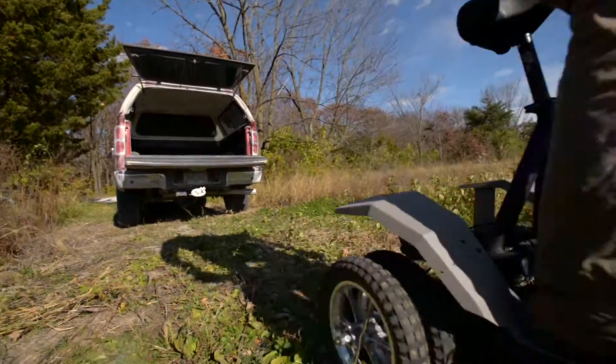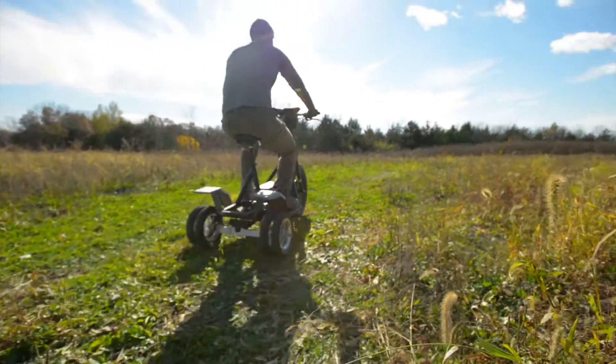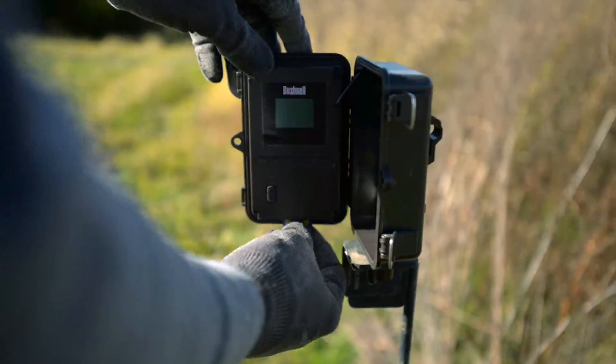A QuietCat can conquer just about any terrain and the battery will last up to 50 miles on a single charge — more than enough for a day in the field scouting for big game or checking trail cameras.